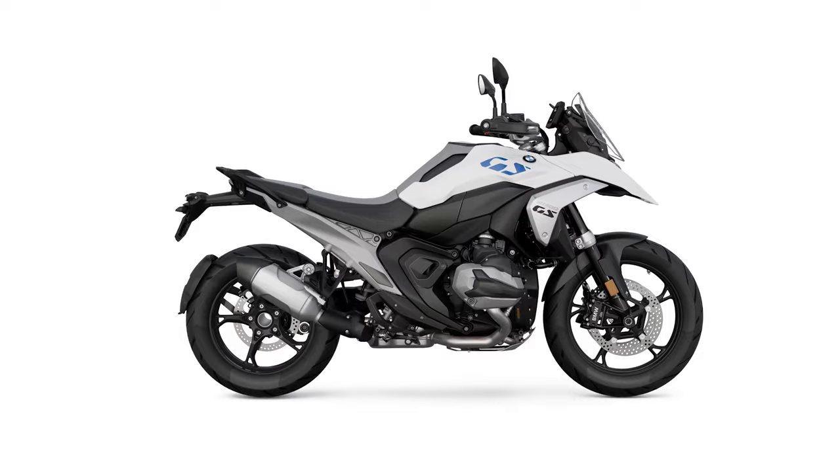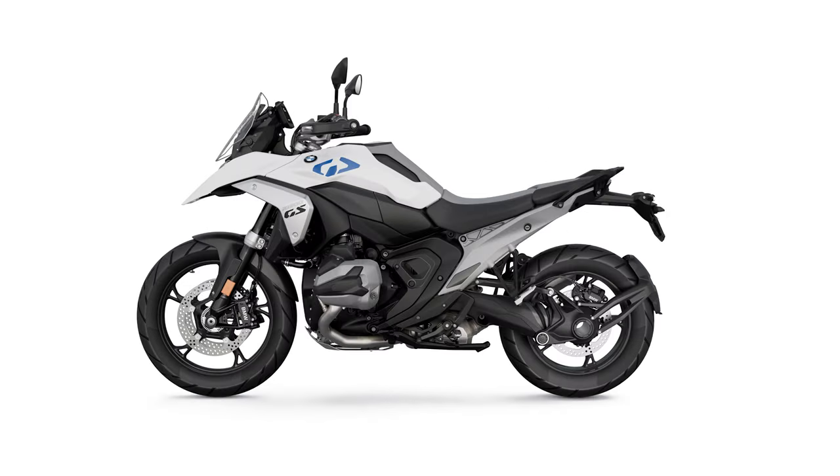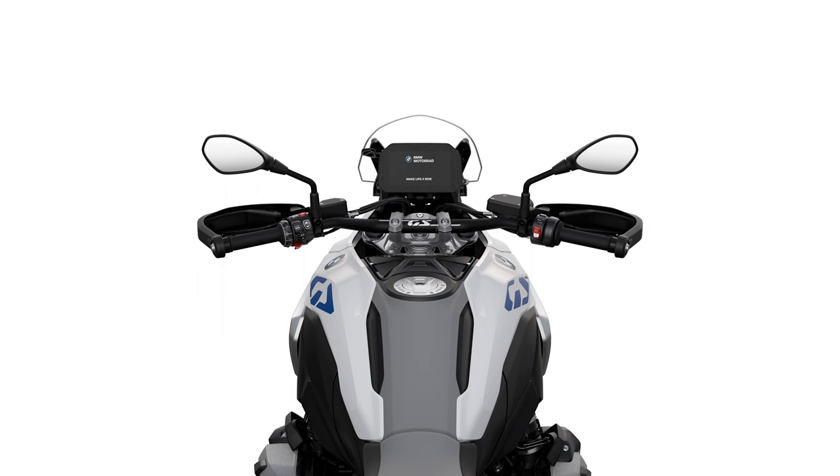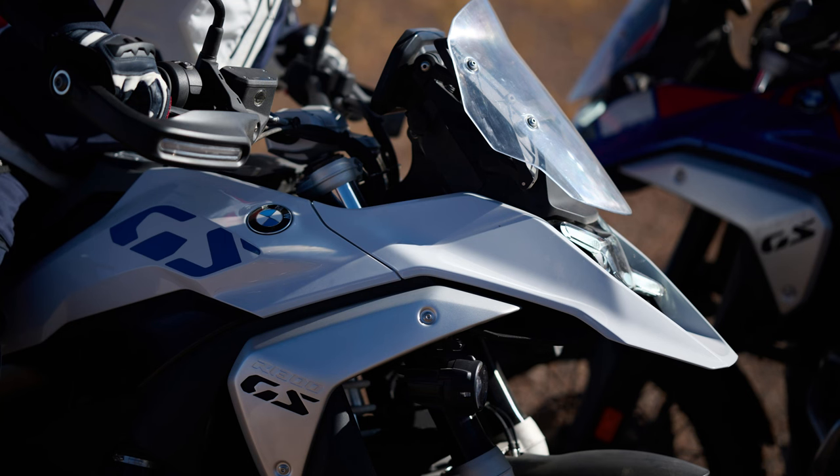BMW have brought out four variants of the R1300GS, which is quite normal in how they do things — it was the same with the 1250 and it's carried over to the 1300. Looking at the base model: it's available in one color option only, that is light white uni. The 1300GS is very visually different from the 1200 and the 1250. BMW actually call their R1300GS almost dainty by comparison, which I think is quite funny, because the lines on the new R1300GS are very, very sleek.